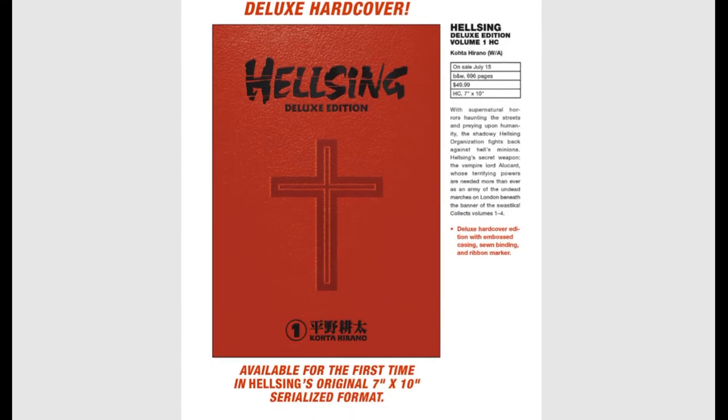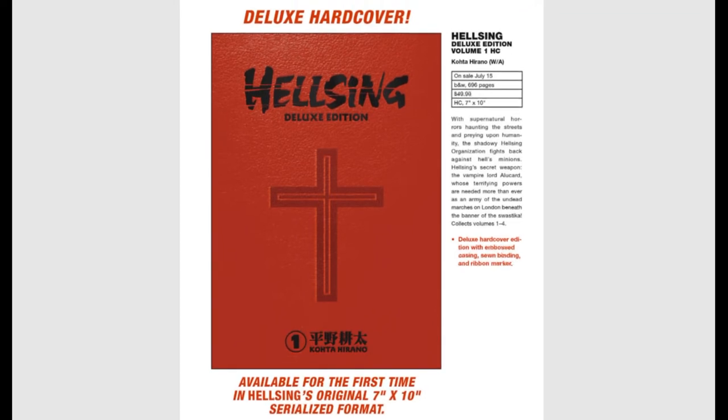The Deluxe Embossed Casing with Sewn Binding and Ribbon Marker Hellsing Deluxe Volume — 696 pages. This does not come out until June 15th. It's available in the original Hellsing format of 7x10, and it costs $50. This is going to be worth every single penny.